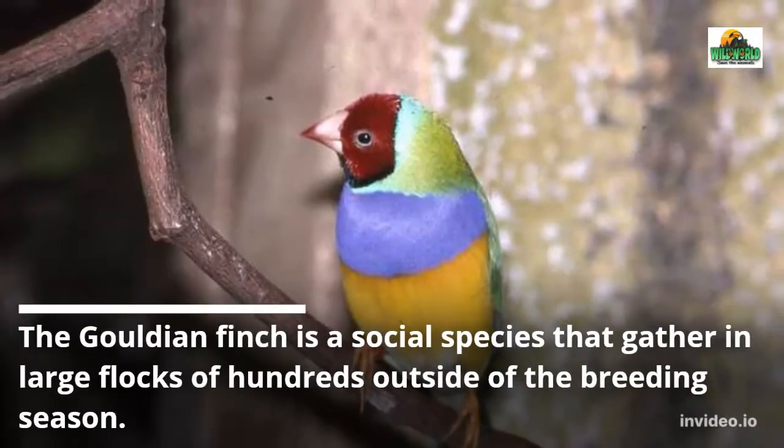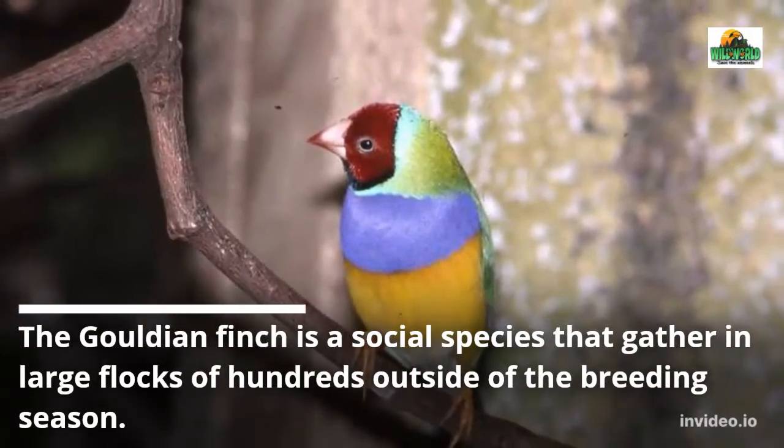The Gouldian Finch is a social species that gathers in large flocks of hundreds outside of the breeding season.